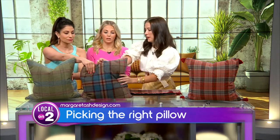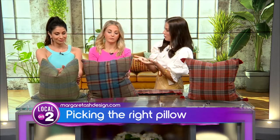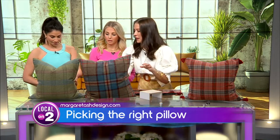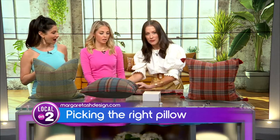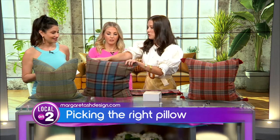Inexpensive pillows will have a poly fill, which is a foam kind of batting. Down is a feather fill, and when you move away your support, the down should be able to keep its shape better. You know how you have pillows on a sofa and they just fall down? These are both pillows from Ballard Design.